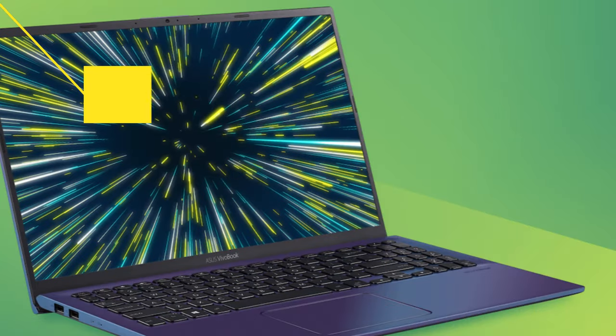Let's start the video. The first laptop is the ASUS VivoBook 15. This is an i5 processor laptop.